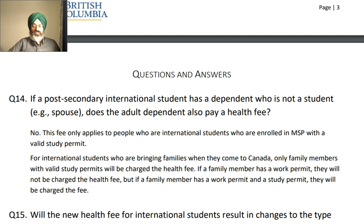Question number 14: If a post-secondary international student has a dependent who is not a student — that means a spouse — does the adult dependent also pay a health fee? The answer is no. This fee only applies to people who are international students enrolled in MSP with a valid study permit. For international students bringing families to Canada, only family members with a valid study permit will be charged the health fee. If the family member has a work permit, they will not be charged the health fee. But if the family member has both a work permit and a study permit, they will be charged the fee.